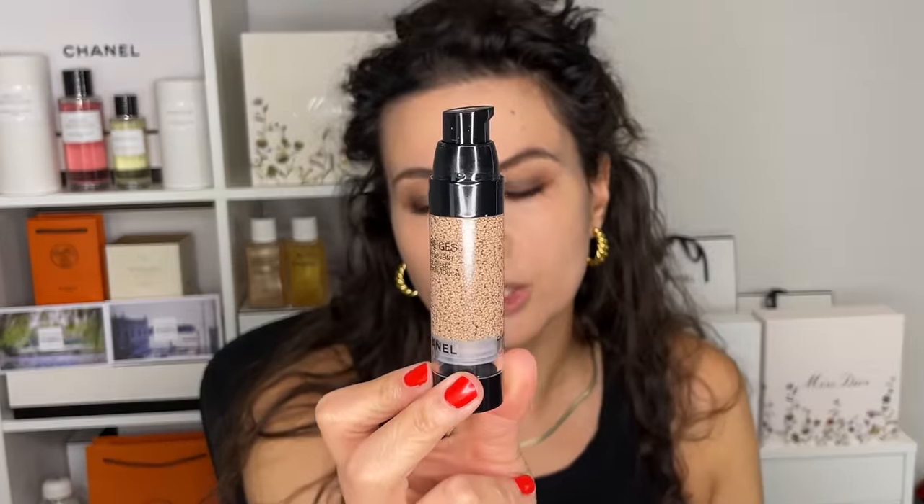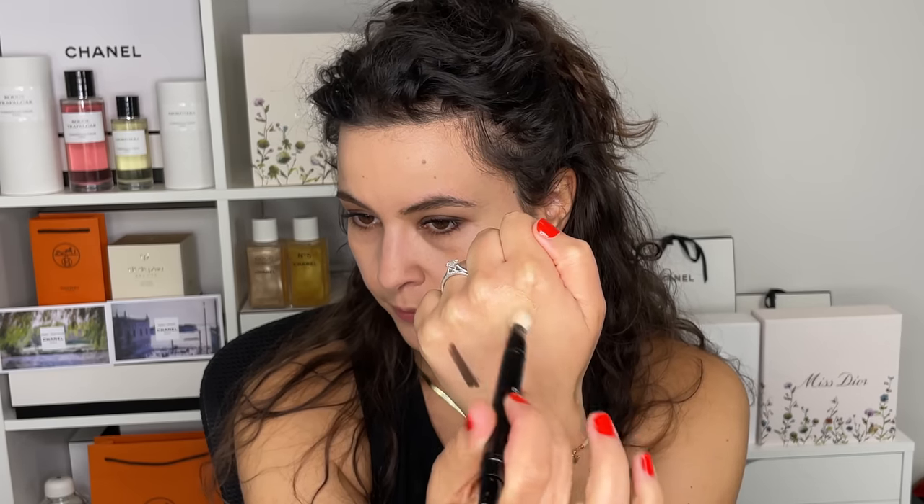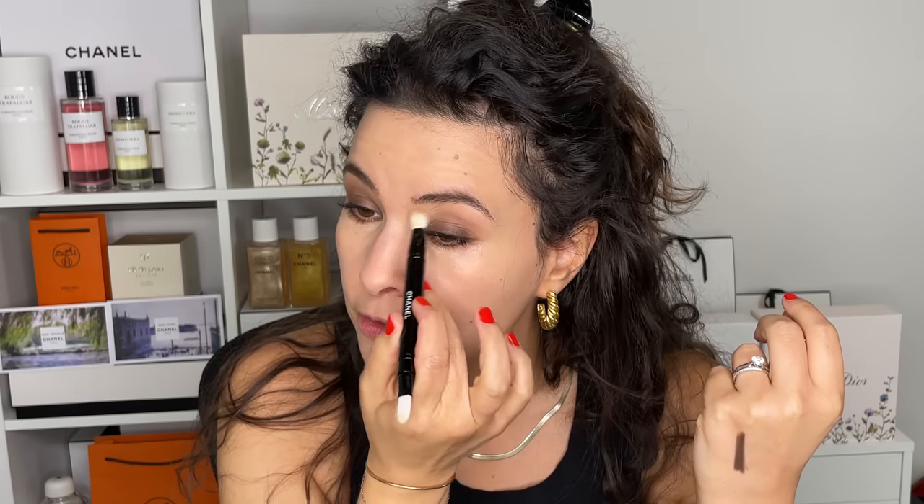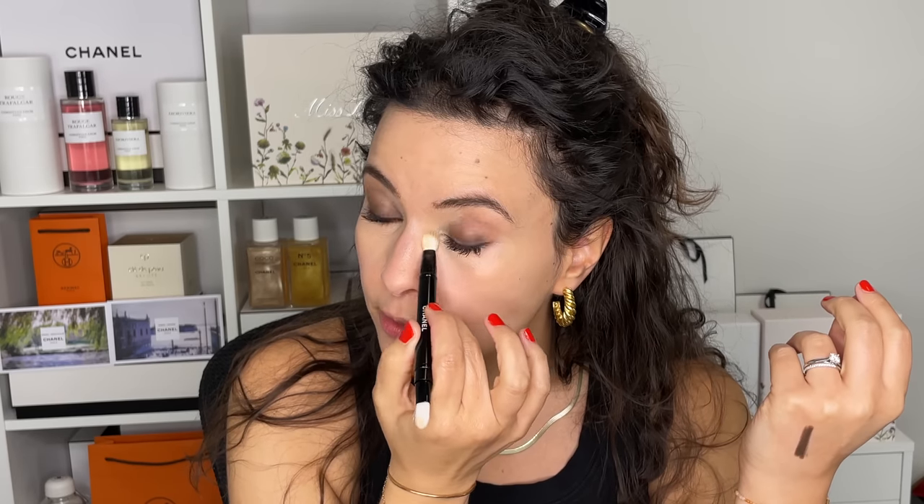For the concealer, I'm going into my Le Beige Complexion Touch — I'm using shade 30 for my under eye and I have shade 40 for my face. This is a continuation of the Water Fresh Tint: you take some on the back of your hand, break it up, and then apply. This one has, I believe, three times the amount of coverage of the original Water Fresh Tint. If you have super dry, crepey under eyes where no matter what you use your under eye always looks dry, try this as a concealer — it's like a glass of water for your skin. As a concealer it highlights, lifts, illuminates, and is incredibly hydrating.